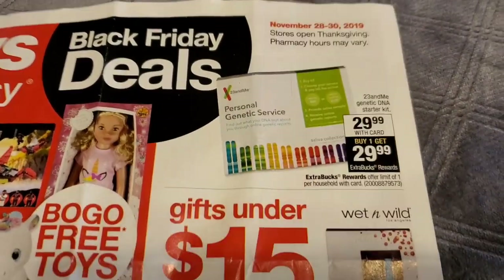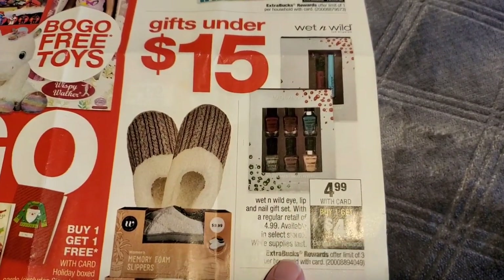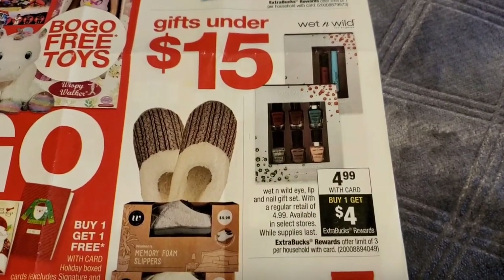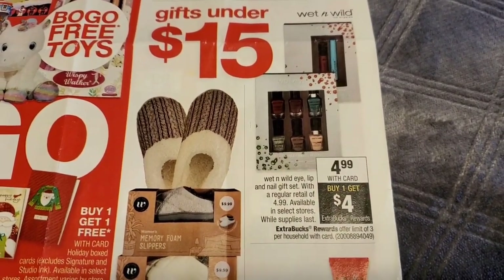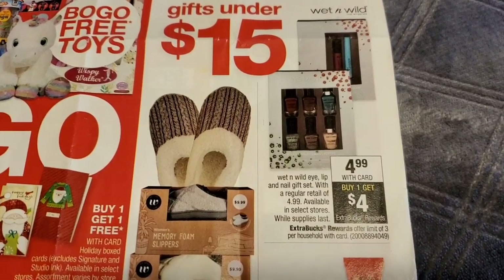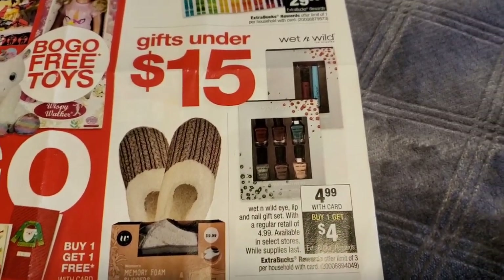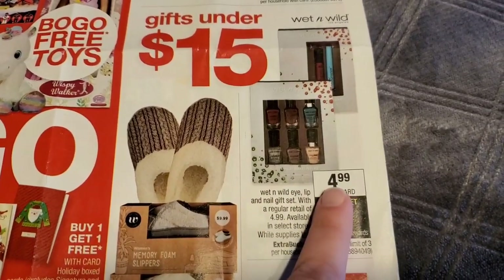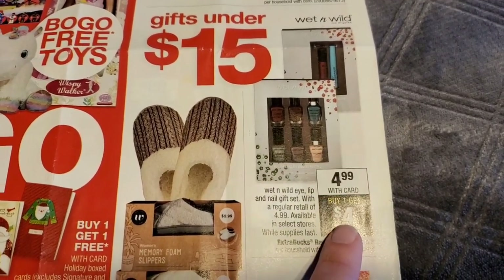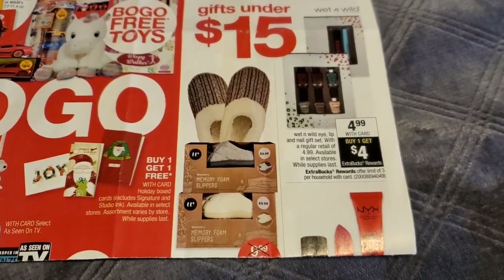Here is the first freebie — this is a really good one. I hope my store has these. These are the Wet n Wild gift sets, $4.99 regular price. You're going to buy one at $4.99. If you have any CRTs or coupons, make sure you use them — it will lower your out-of-pocket cost and you'll get that $4 ECB back. So the final cost after paying $4.99 and getting the money back will be just $0.99. But if you have those CRTs or coupons, it will definitely make for a freebie.